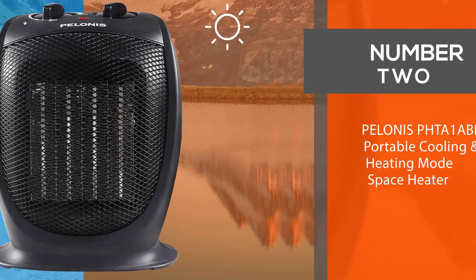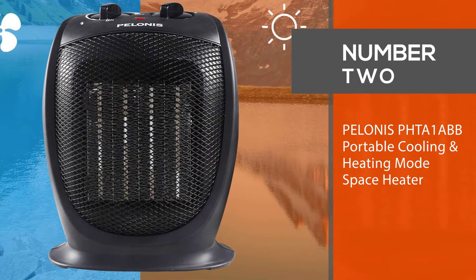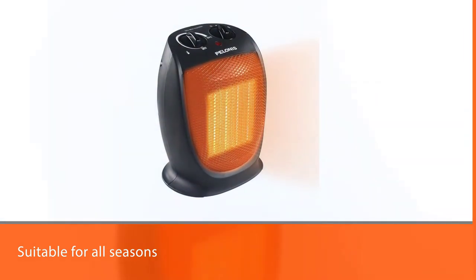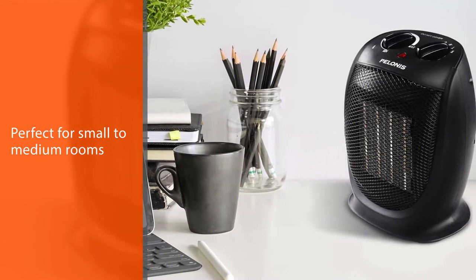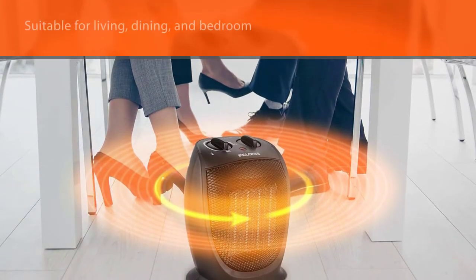Number two: Poloni's PHTA 1ABB Portable Cooling and Heating Mode Space Heater. The Poloni's PHTA 1ABB is a 1500W and 900W portable, quiet cooling and heating mode space heater for all seasons, with tip-over and overheat protection for home, office, and personal use.